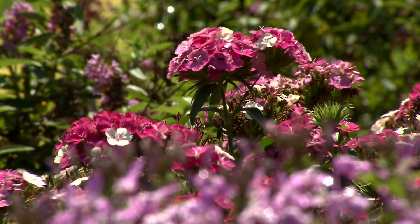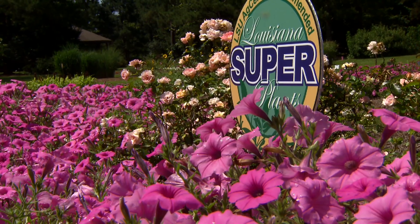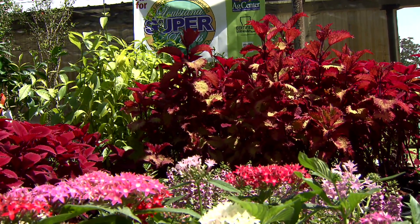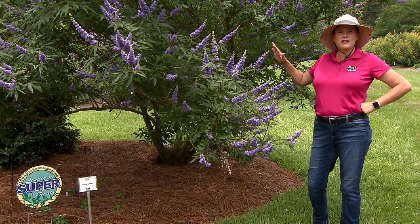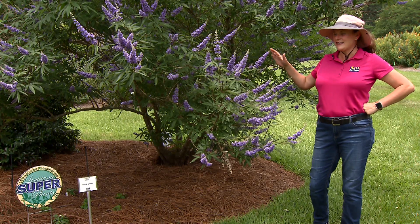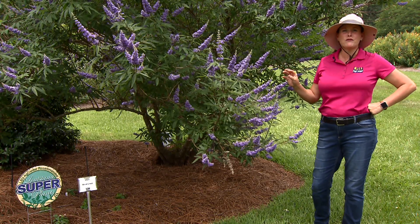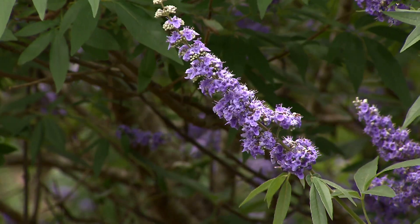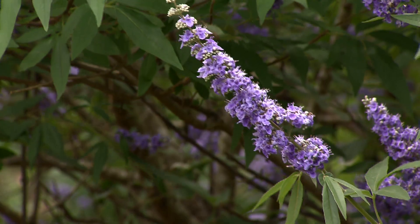We're here at the Hammond Research Station where many of the trials for the Louisiana super plants are conducted before they're shipped out to other stations in the state. And today we're talking about Shoal Creek Vitex. Now if you haven't noticed this beautiful purple plant in the landscape, I hope you take notice after today. It is just gorgeous and worthy of a super plant.